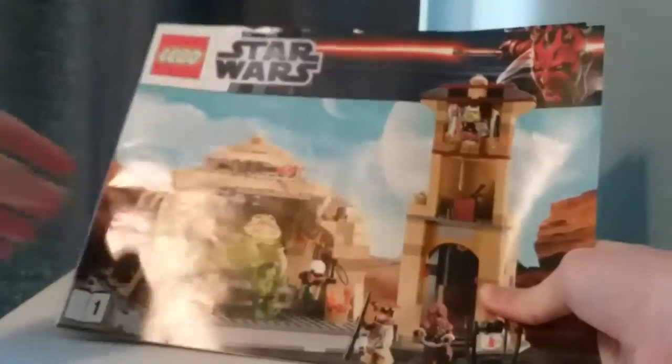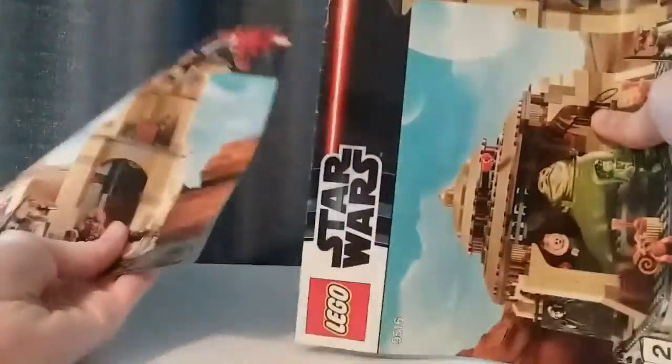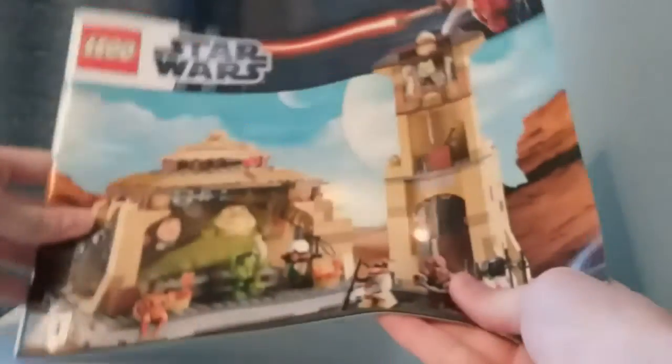Let's take a look at the instructions. Weirdly enough, there are two instruction booklets. The first one is in a horizontal orientation, but the second one is in a vertical orientation. There's also a page showing the play features. I just found it weird that one is vertical and the other is horizontal.